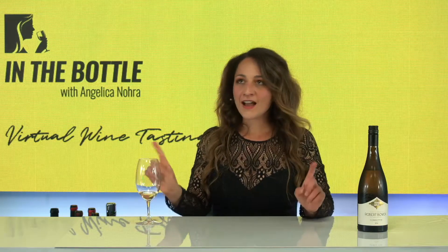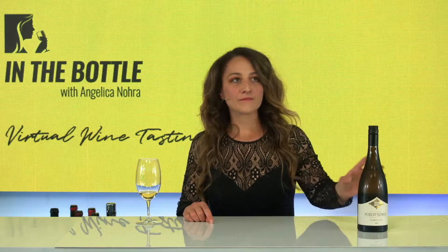Great value for money. Don't have much of it left. Absolutely wonderful. Very happy with that. Have to take a cheeky sip. Yummy. Absolutely yummy. That's Robert Bowen.